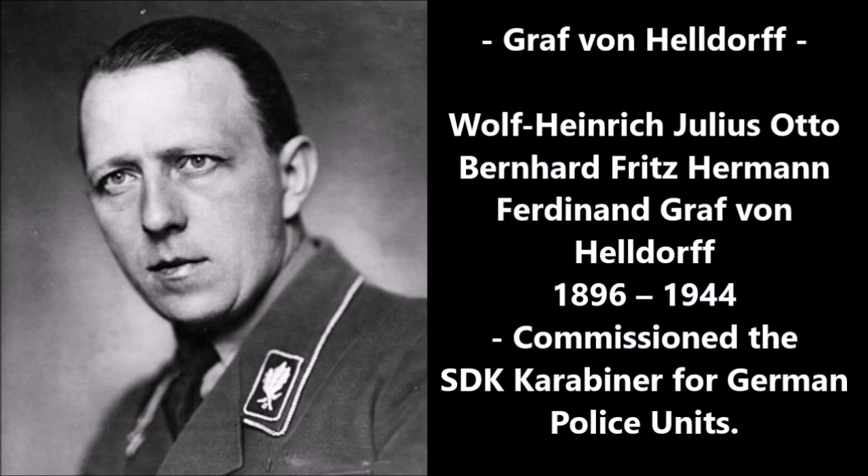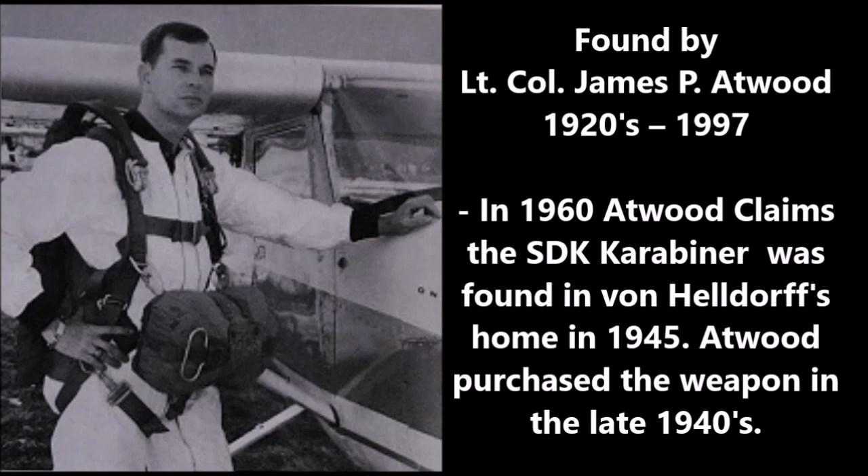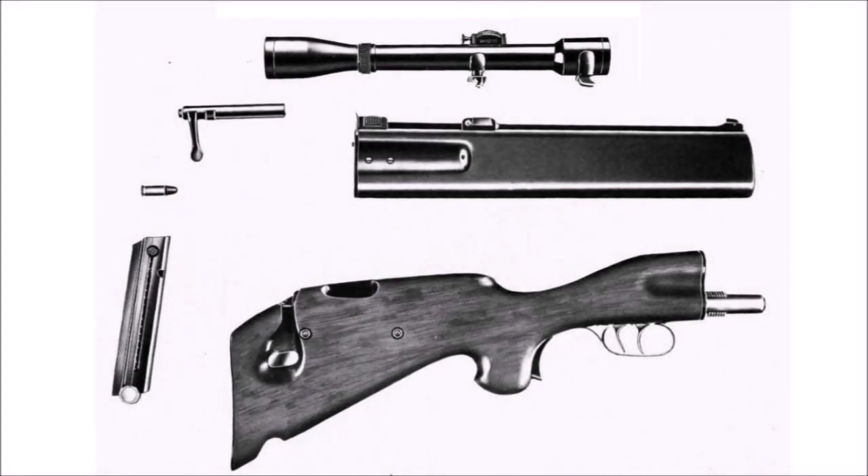This rifle first appeared in the U.S. in the 1960s. It was reportedly found by a retired army colonel named James P. Atworth, who passed away in 1997. Atworth claimed that this SDK carbine was found in von Helldorf's home at the end of the war in 1945, in the western half of Germany under American occupation. In the 1960s, Atworth sold this rifle to an arms collector. During that time he was also under allegations of selling fake daggers — items purchased during the Second World War and later sold to collectors in the 1950s and 60s.